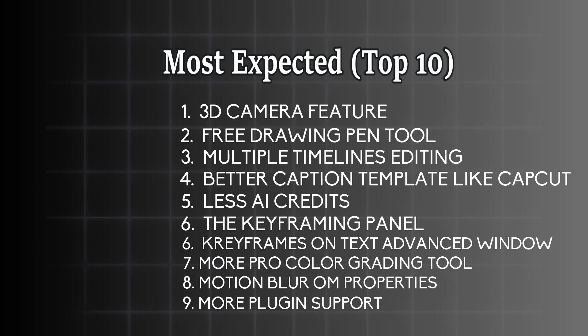And of course, the last one — the most frequently asked question is: when is Filmora 15? Thank you so much, Filmora, for watching this video and deciding to consider your users' concerns. I believe we may not get all of these features at once, but we are going to get some of them. We really need to appreciate the Filmora team for the hard work. Until I meet you in the next video, peace.